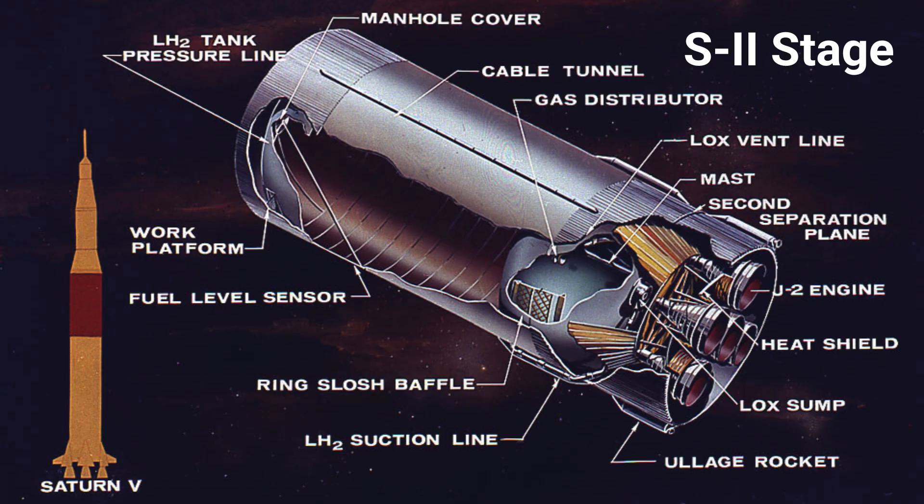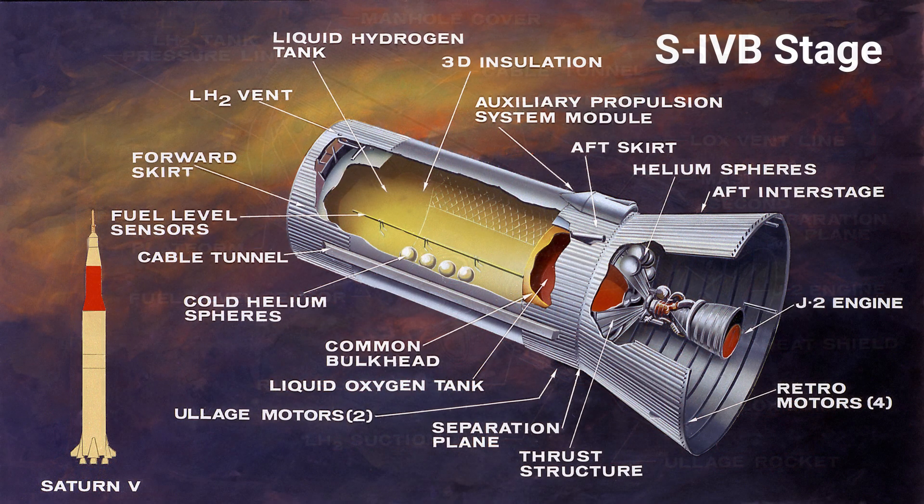The Saturn V wasn't just one machine. It was a symphony of brute force and delicate precision. At its base, five engines roared to life, each a fiery monster with the power of a nuclear reactor. And above them, six more engines burned with a quiet, icy rage — five on the second stage, and the lone J-2 that had to reignite in space. The Saturn V's success hinged on a fundamental contradiction: the raw power of the F-1 engine, and the cryogenic elegance of the J-2. This is the story of fire and ice, and how their unlikely partnership launched us to the Moon.